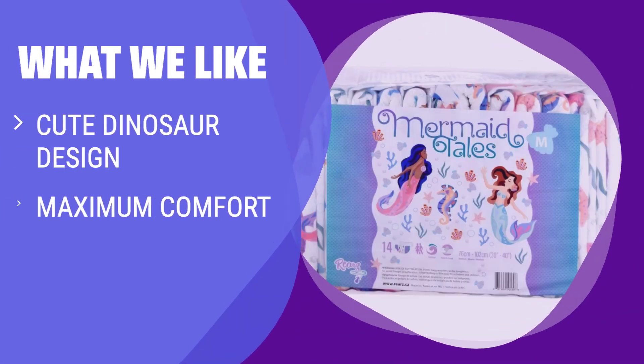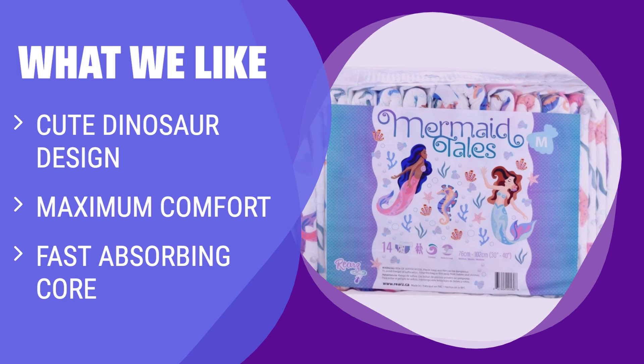What we like: if you're a fan of cute dinosaur-themed prints and maximum comfort, look no further. With a fast-absorbing core and oversized elastic waistbands for day or night protection, this diaper is perfect for you.